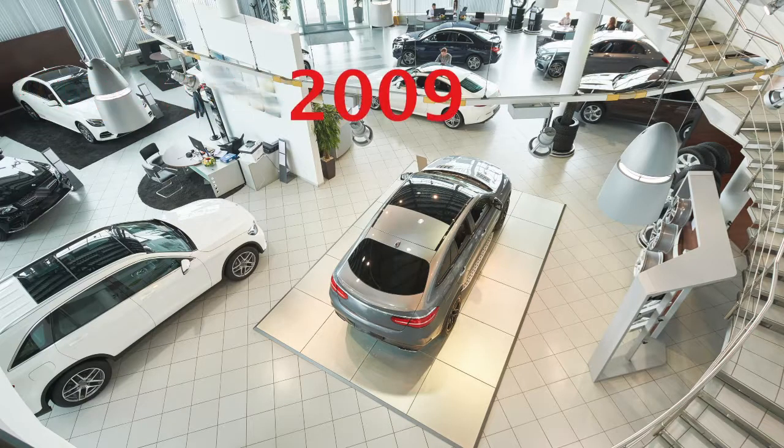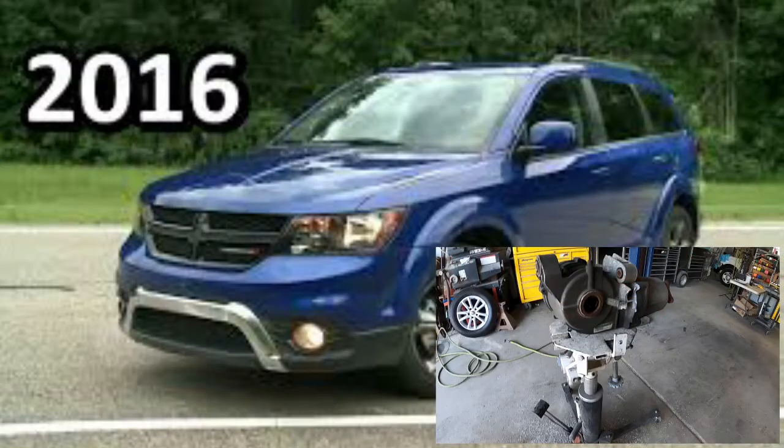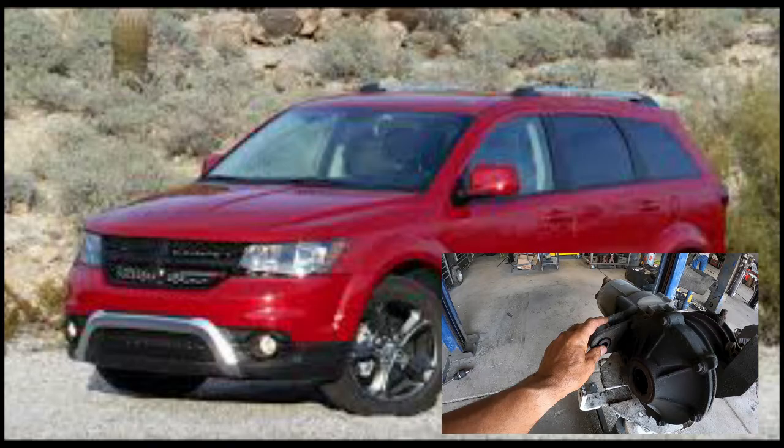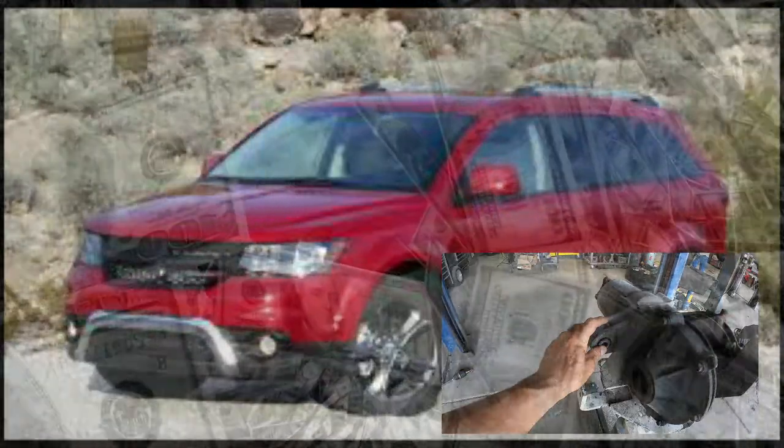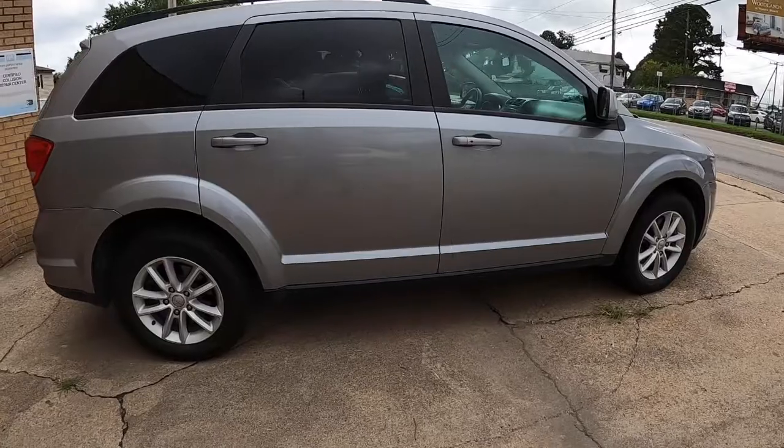If you're in the market for a 2009 to 2016 Dodge Journey, you need to watch this video. I've had two of these vehicles come to my shop this year alone with this exact same problem, and if you're not careful it'll cost you a ton of money to fix.